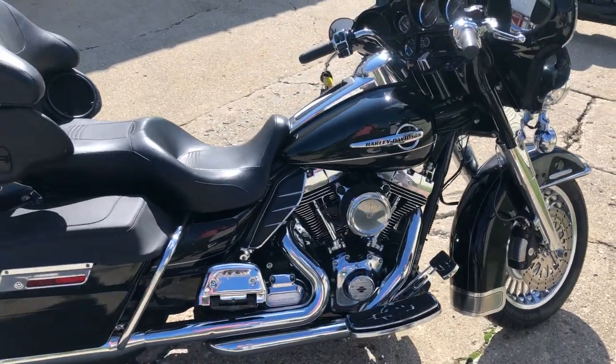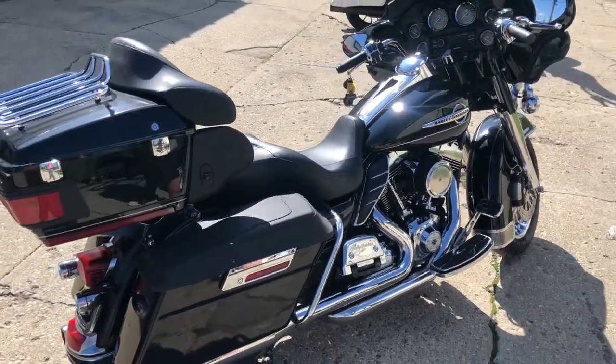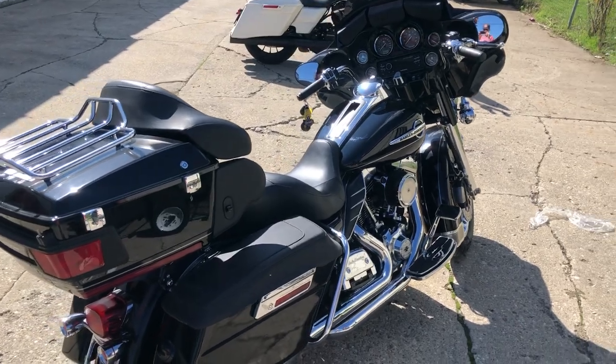This one's got it all, guys. Only $11,999. Give us a call, we'll get it done. 810-648-9500.